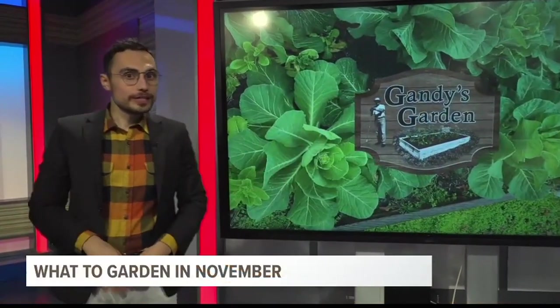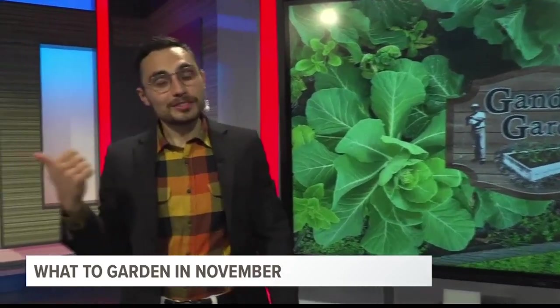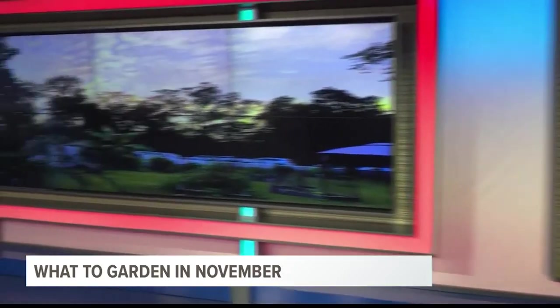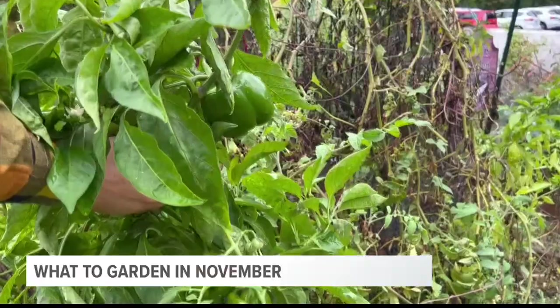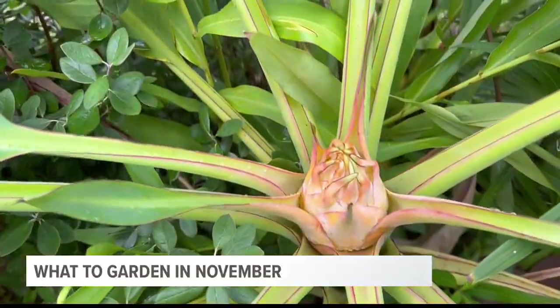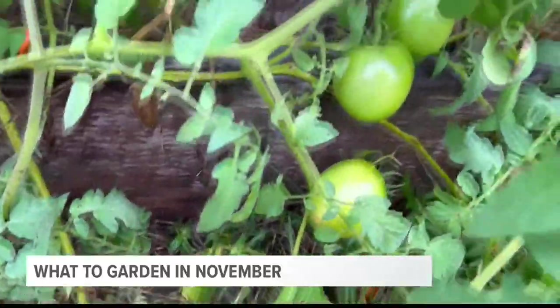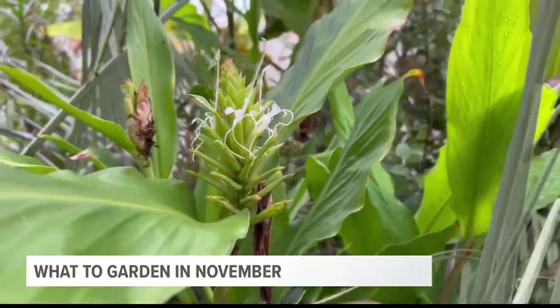It's November, which means the first freeze of the season is just around the corner. That's going to mark the end of the summer garden here at WLTX, but I wanted to show you why I'm very excited for winter. It's more than just sunrises that give the garden color. Peppers are enjoying a second flush of fruit, and our golden lotus banana plant is about to bloom. Tomatoes are still producing, and the eggplant are giving it one last go. But these plants are about to freeze over.